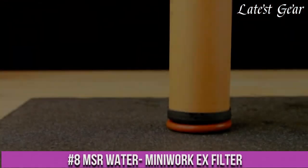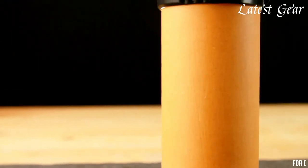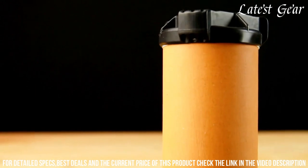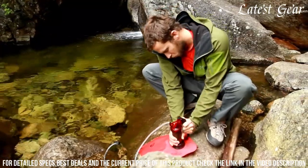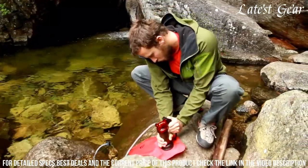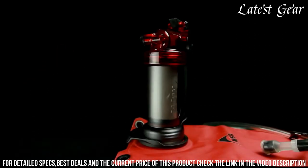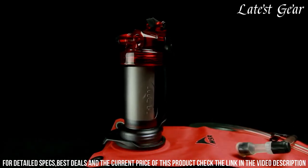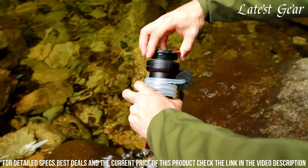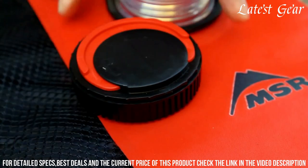Number 8: MSR Water Mini-Work EX Filter — the ultimate water filtration solution for outdoor adventurers. With its advanced technology, this compact and lightweight filter removes bacteria, protozoa, and particulates, providing you with safe and clean drinking water wherever you are. Simply fill the included reservoir, connect it to the filter, and let gravity do the work. The filter cartridge is long-lasting and can filter up to 2,000 liters of water, ensuring you stay hydrated on your outdoor adventures.